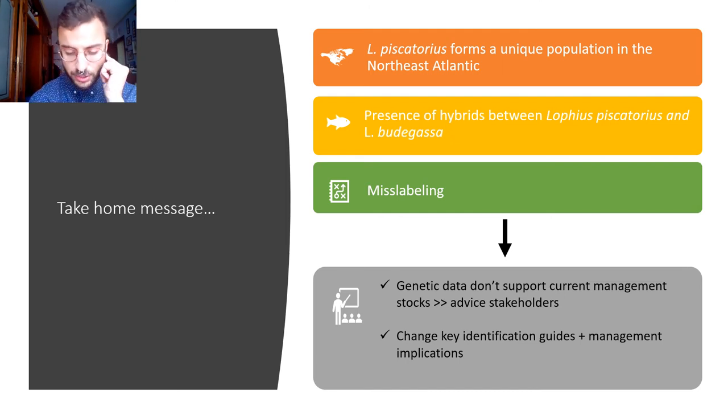So what would be the take-home message? There is no concordance between the three current management stocks established by ICES and the biological structure of the species, because the biology tells us there is only one population of White Anglerfish in the Atlantic. Also, we recorded for the first time the hybridization between White Anglerfish and Black Anglerfish, and these hybrids don't seem to be very fit — we don't expect the formation of a new species, only first-generation hybridization that stays there.